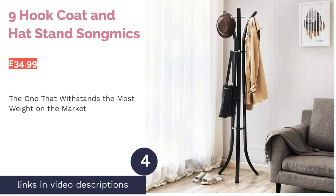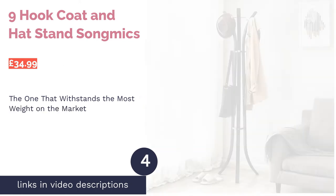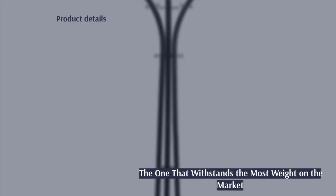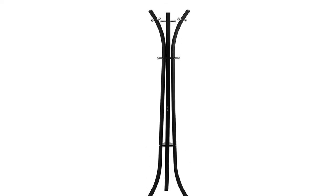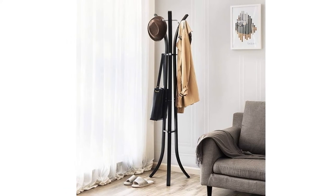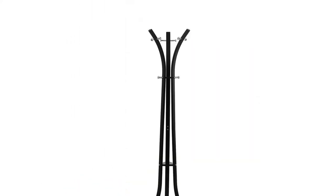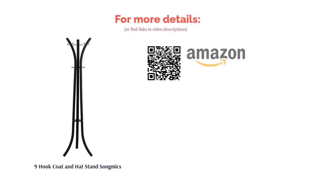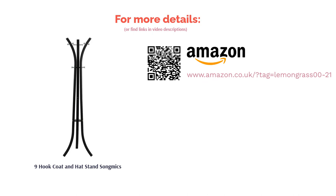Next is the Nine Hook Coat and Hat Stand by Song Mix. Its key selling point is that it's advertised to withstand 60 kilograms — imagine how many coats or bags you could hang. The triangular base connecting the three support poles further increases stability, so you'll never worry about it toppling over. However, having the widest bottom on this list, some might find it bulky for limited hallway space, and the hooks are made from plastic rather than metal, which may be disappointing to some.